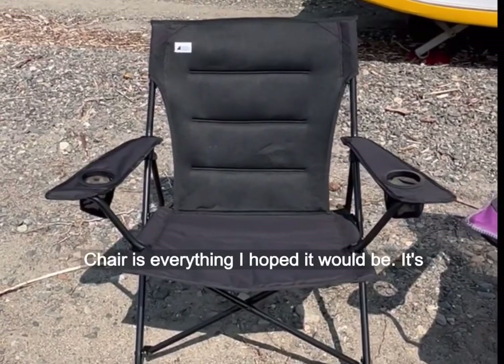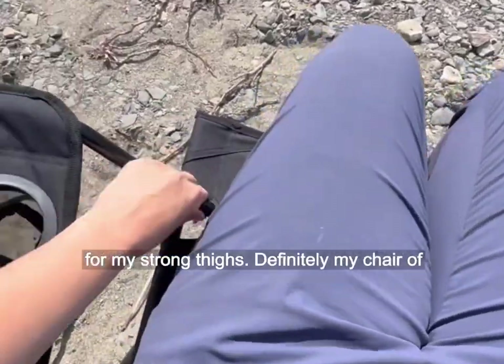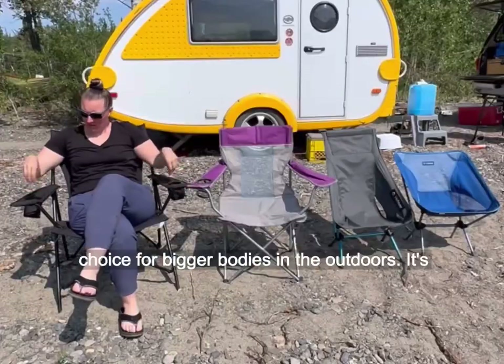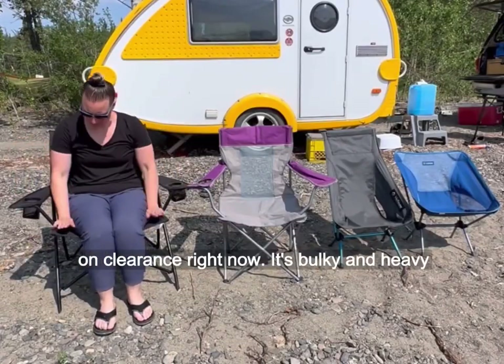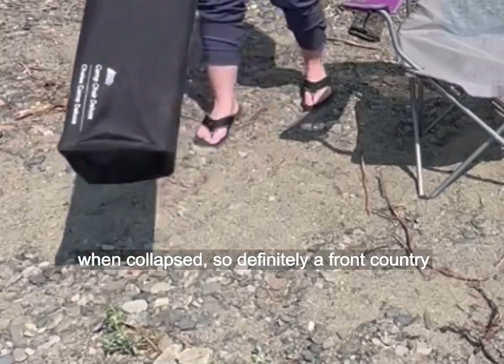The Mech Base Camp Chair is everything I hoped it would be. It's tall and easy to get in and out of, and wide enough for my strong thighs. Definitely my chair of choice for bigger bodies in the outdoors. It's on clearance right now. It's bulky and heavy when collapsed, so definitely a front country camping item.